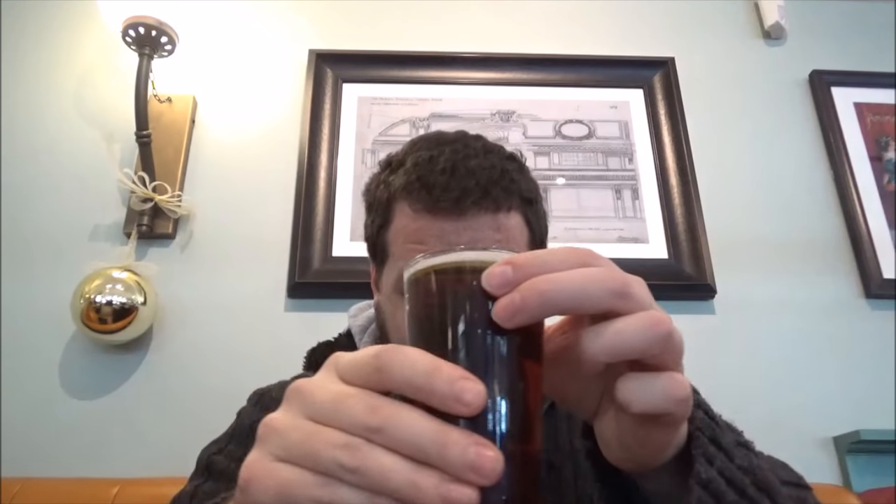Hello, thanks for joining me for another review. Today we're going to Otter Brewery down in Devon, and this is their Otter Claws — it's an ESB coming in at 5% ABV. I've just gone for a half for a quick review.